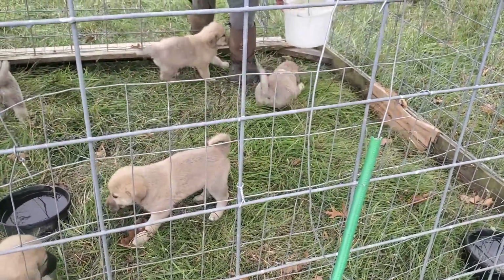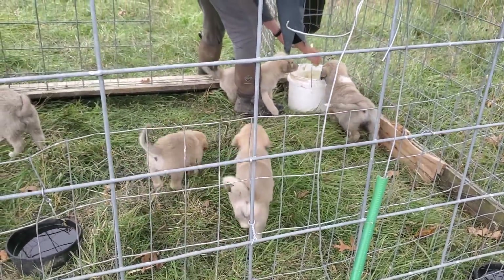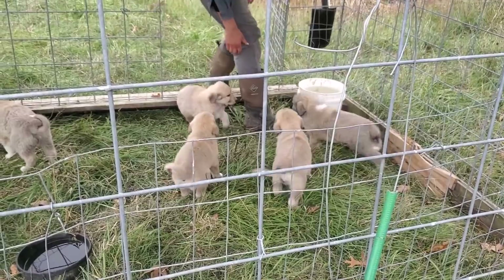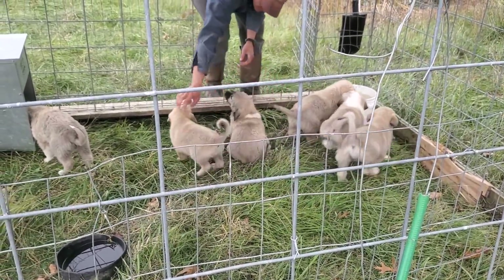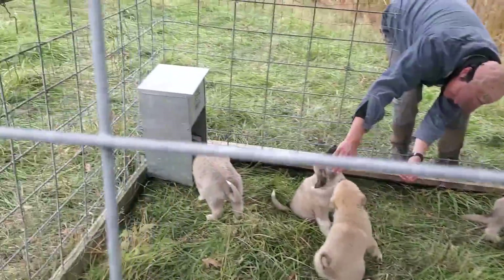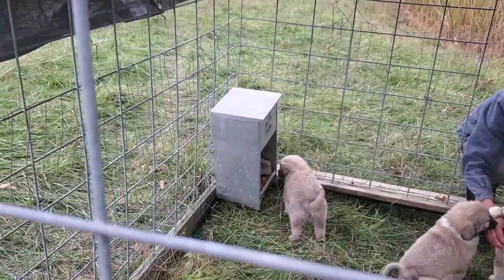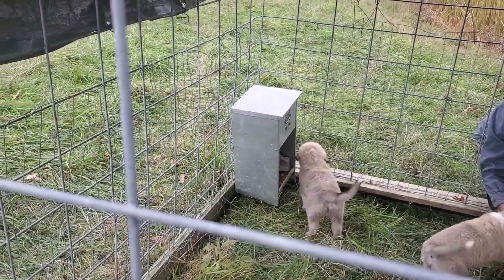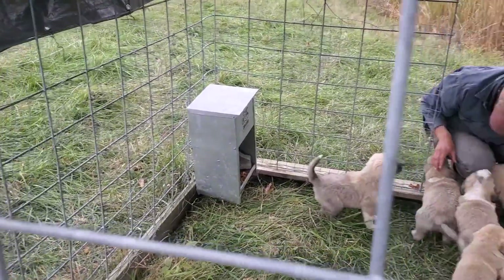When you move them into a fresh paddock or just a fresh spot, this cage is, I think, nine by nine. It's got a gravity flow feeder in it. It's got Purina — that's what we always feed them. Purina puppy chow just grows out a really nice pup. Gives them about everything they need.